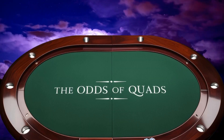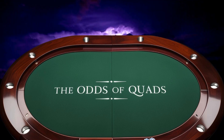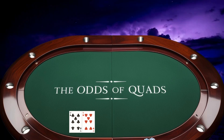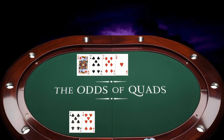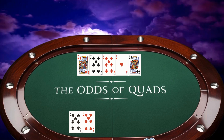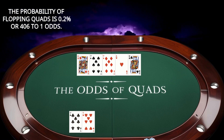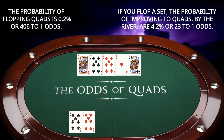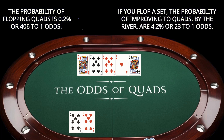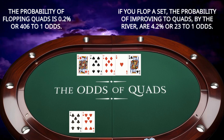Quads, or four of a kind, is one of the rarest and strongest hands in poker, such as seven of clubs and seven of hearts on a board of king of diamonds, seven of spades, seven of diamonds, ace of hearts, and king of clubs. The odds of flopping quads with a pocket pair are about 0.2%, or 406 to 1. If you start with a set on the flop, the chance of improving to quads by the river is 4.2%, or 1 in 24.